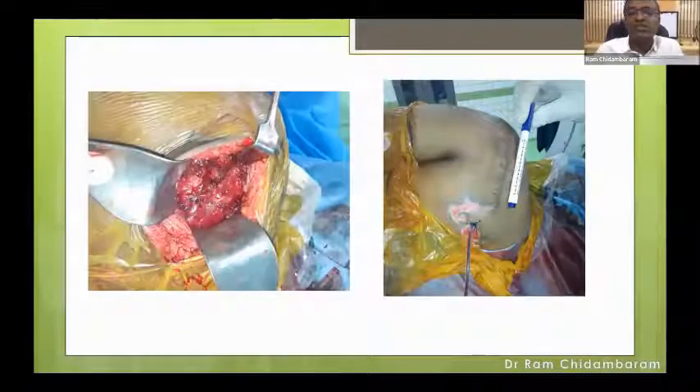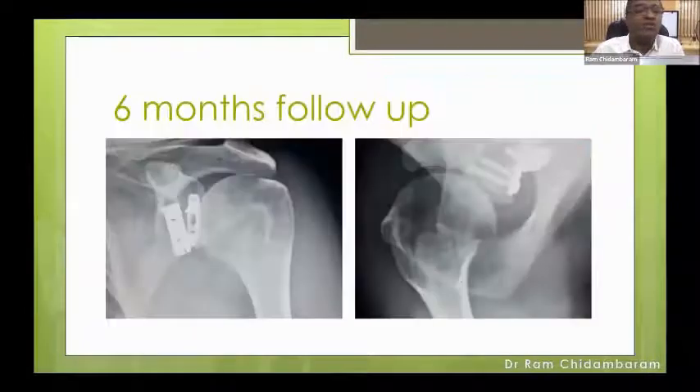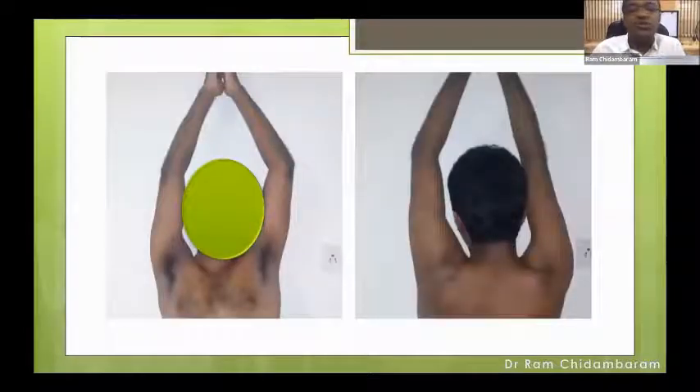The interval is closed and the skin is closed with a drain placed for hematoma management. At six months follow-up, the same patient is very well healed with good restoration of function. You can see the scar on the right-hand image. That concludes the glenoid fossa cases.